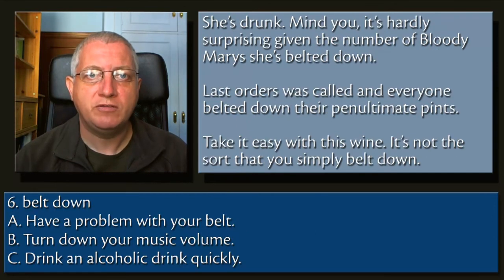6. Belt down. A. Have a problem with your belt. B. Turn down your music volume. C. Drink an alcoholic drink quickly.